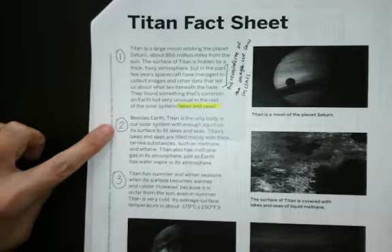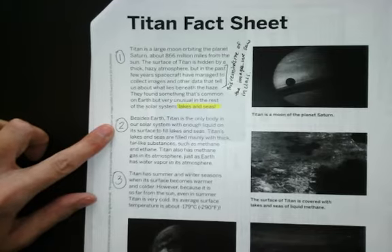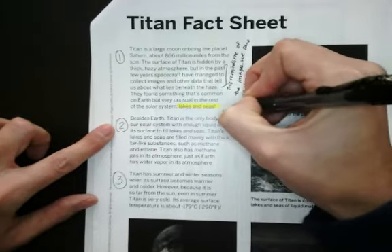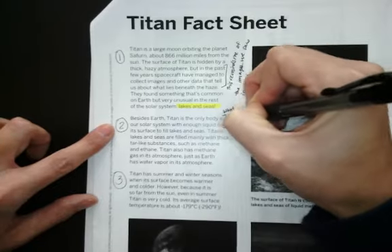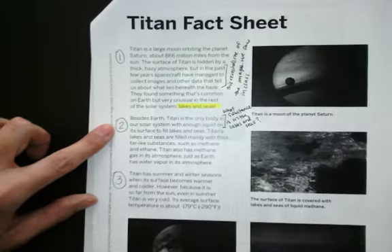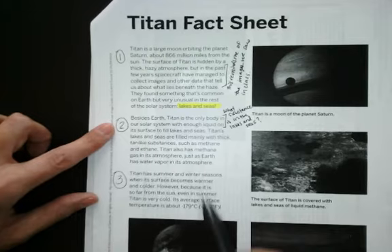Paragraph 2. Besides Earth, Titan is the only body in our solar system with enough liquid on its surface to fill lakes and seas. I've already got a question here — I know that on Earth the lakes and seas are made of water, but what about on Titan? What substance is in the lakes and seas? Hopefully the article is going to answer my question.